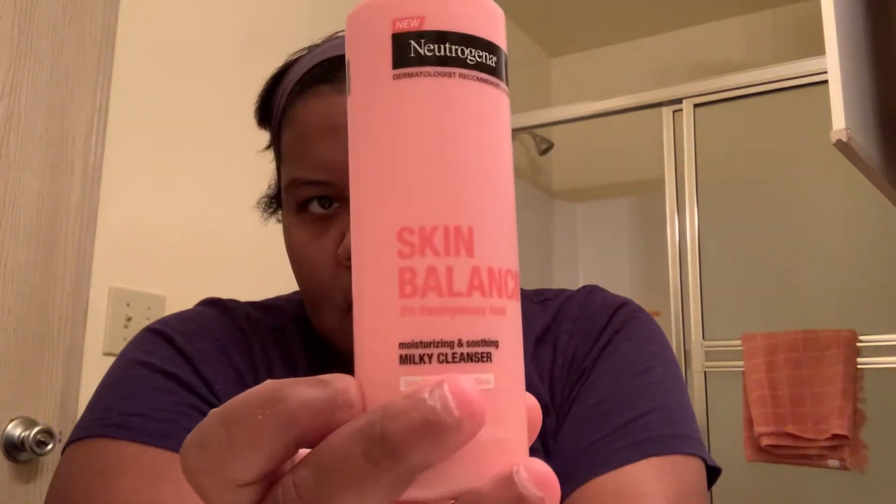Hey YouTube, it's Alicia here and I'm coming to show y'all a skincare routine. This is going to be a simple skincare routine — we are in my master bathroom. For the past couple of months I've been using the Neutrogena Balancing Zinc for Sensitive Skin milk moisturizing smoothie milk cleanser, so yes this is what I'm doing.